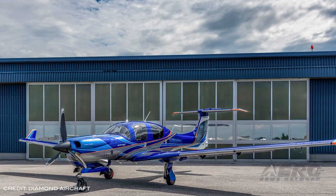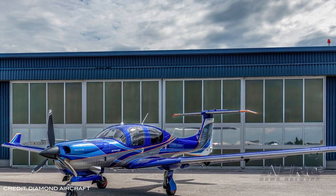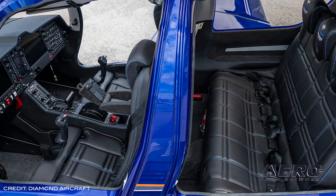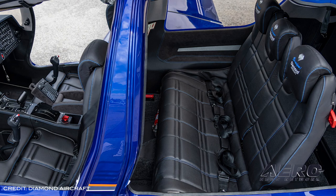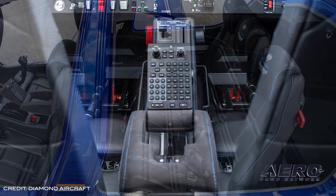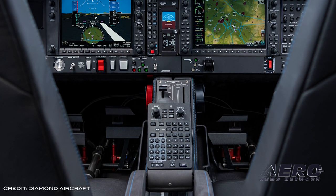The DA50RG spoils both pilots and passengers with generous front seats with adjustable back rests, a 60-40 split folding three-seat second-row bench, and easy access through the large gull-wing and cargo doors. The aircraft boasts premium interiors in several styles, LED interior lighting, and optional features such as removable right-hand control stick, oxygen system, electric air conditioning, and many more.